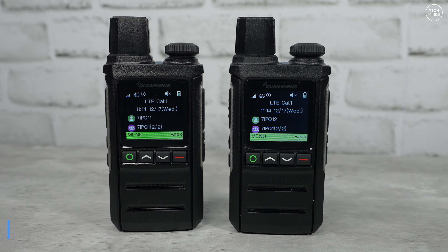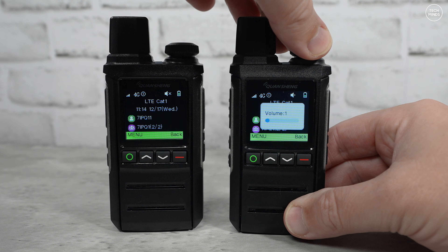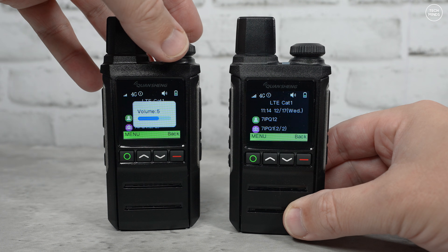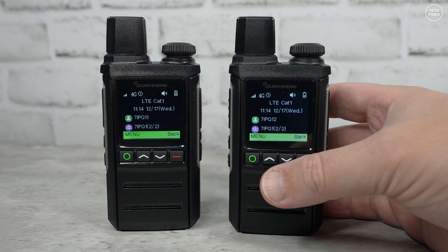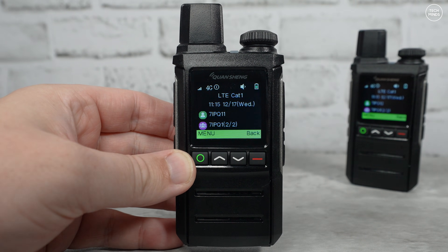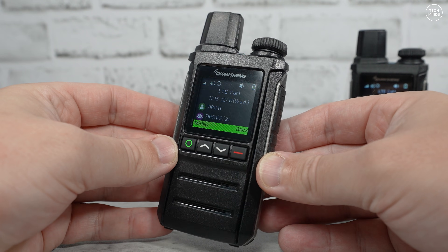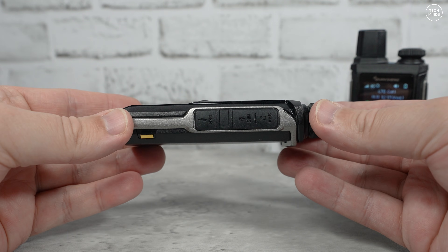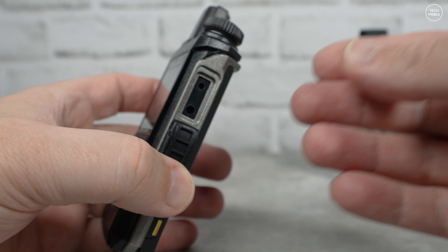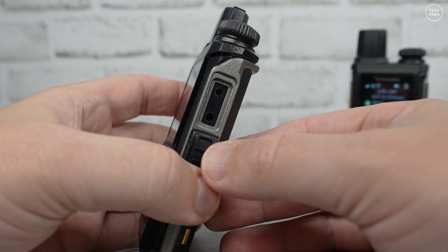The next radio is the Kwangsheng IPQ1. This radio feels a lot nicer in the hand — much more professional — and costs around £10 more than the IPM5. It also comes with SIM cards installed which activate on power-on. It has the same limitation of being tied to its paired device initially, but you can contact the supplier to add more groups and devices. The screen is larger and easier to read, and the top rotary control adjusts volume and navigates menus.